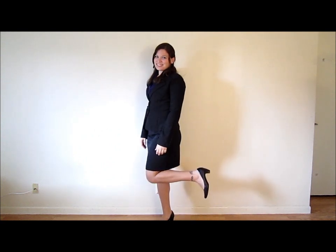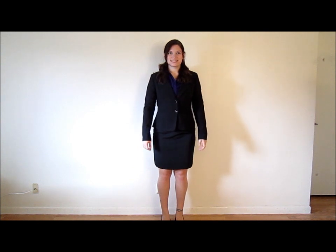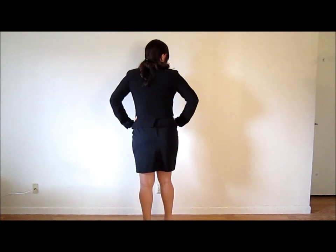Now Kayla needs a jacket. Her jacket matches her skirt and shoes. She looks stylish. She's ready to go.